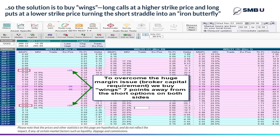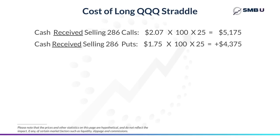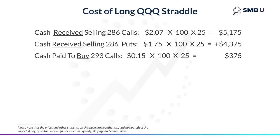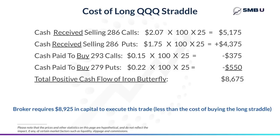He goes up seven points to the $293 strike and buys 25 of those calls for very cheaply — 15 cents. He also goes down seven points to the $279 strike and buys 25 of those puts for 22 cents. Now this changes things a little because there's a small cost to those wings. We start by realizing that now we're selling the straddle, so we receive the cash from that: $5,175 for the calls and $4,375 for the puts. We turn around and pay out $375 for the calls and $550 for the puts, resulting in a net positive cash flow of $8,625 — a bit less than the $9,550 because of the small expense of the wings.